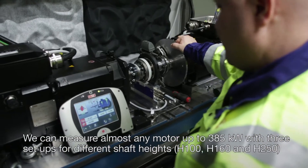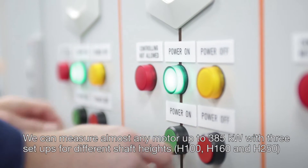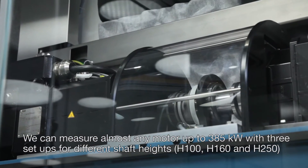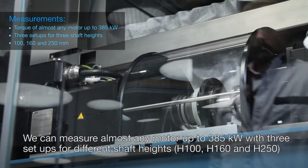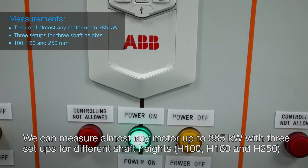We can measure almost any motor up to 385 kilowatts with three setups for different shaft heights: H100, H160 and H250.